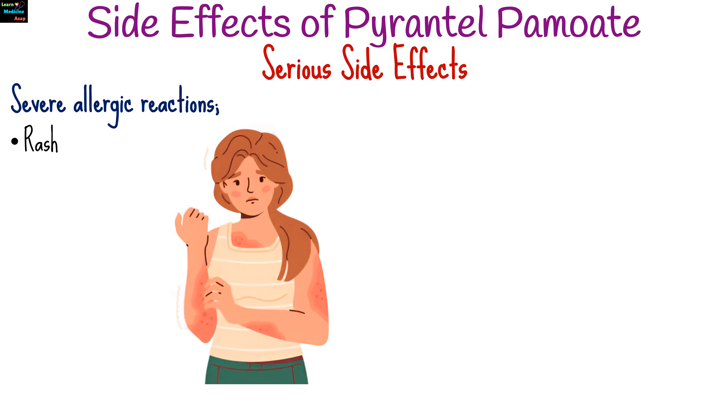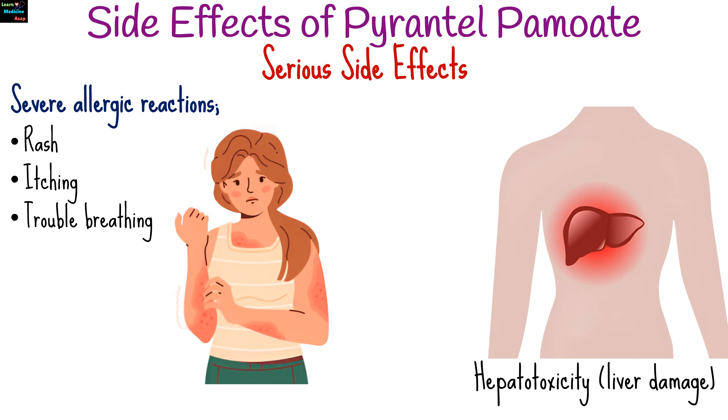Rare but serious side effects include severe allergic reactions such as rash, itching and trouble breathing, and hepatotoxicity.